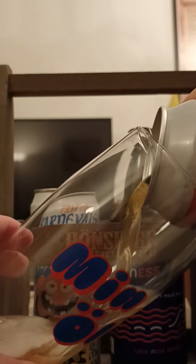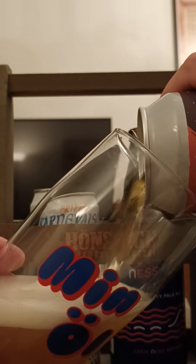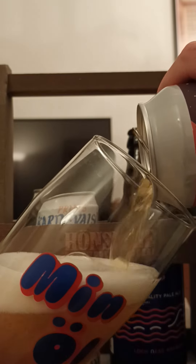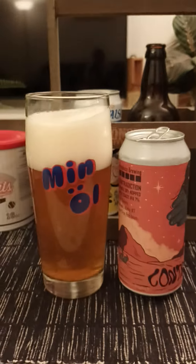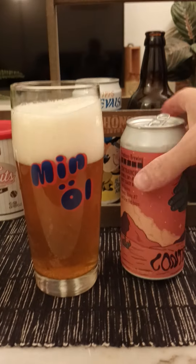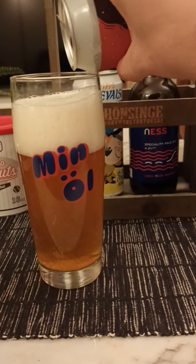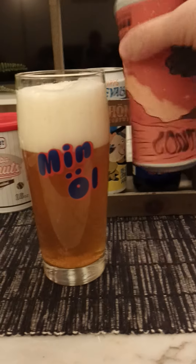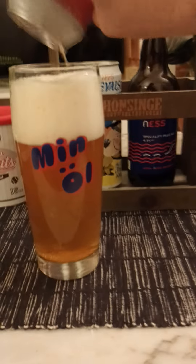Let's see how it's going to be. There we go — and the last few drops there to catch any potential sediments. Don't miss out on the sediments, guys. A lot of flavor in there.